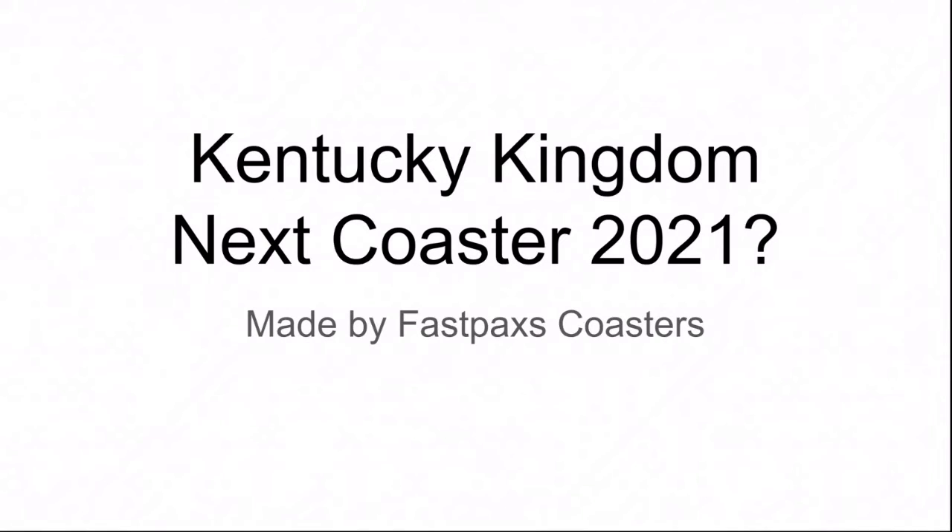Hello everyone, and today we will be looking at the possibility of a Kentucky Kingdom coaster in 2021. Welcome to another episode of Next Coaster.